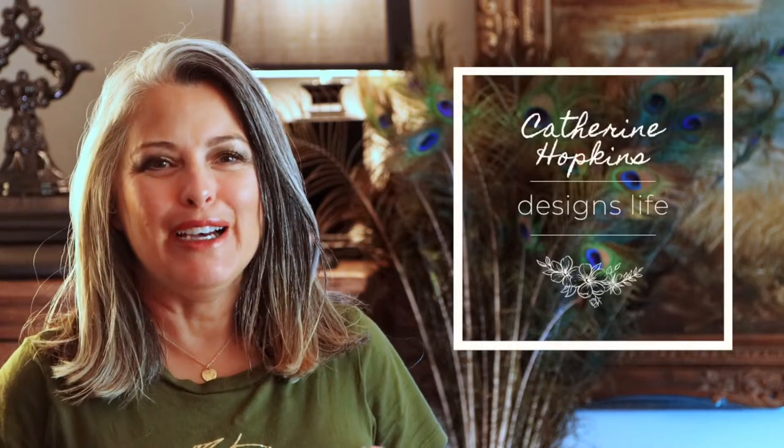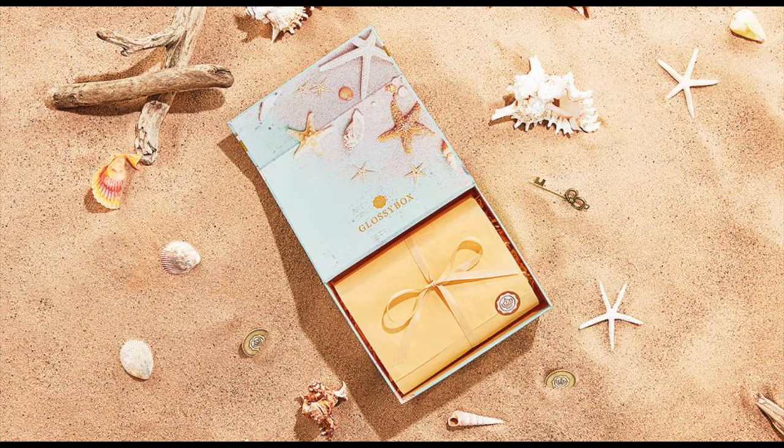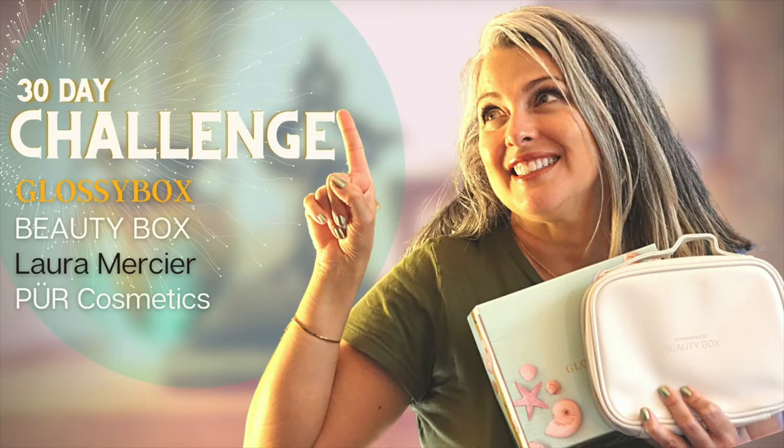Hi everyone, today I have three fun things to share with you. I am going to go over the beauty box from Look Fantastic for July, the Glossy Box, and a challenge that I have created for myself.